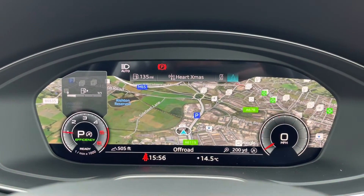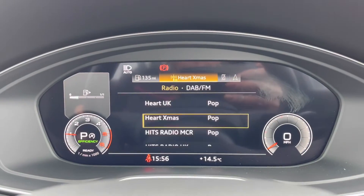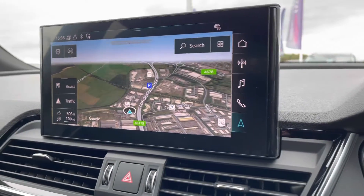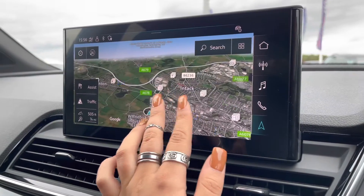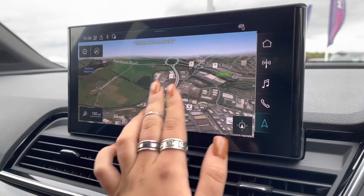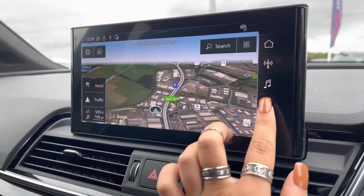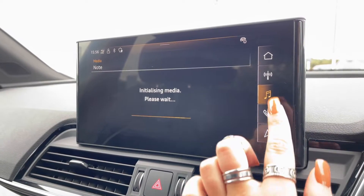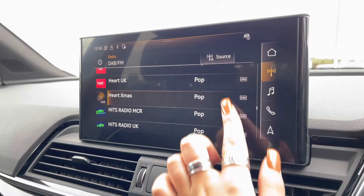The virtual cockpit adds a completely customisable experience to the driver as they can choose from a range of displays. The fully touch screen infotainment system includes amazing features like sat nav, perfect for people that travel a lot, telephone Bluetooth connect for hands-free calls on the go, external media player and DAB radio to play your favourite music on every journey.